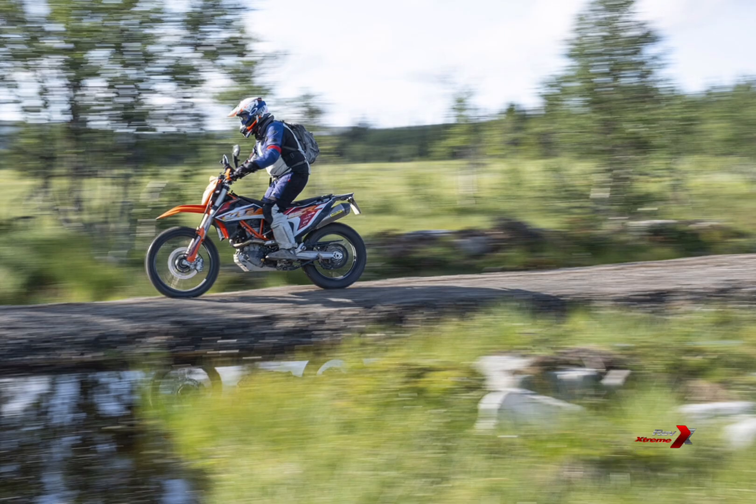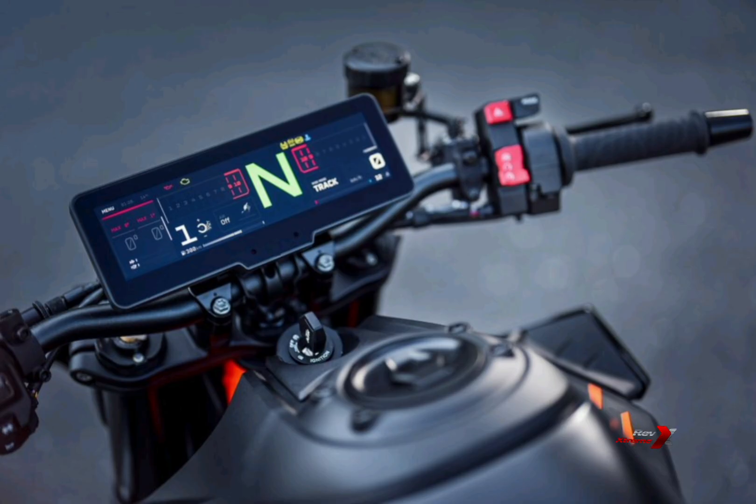KTM's goal is to deliver the ultimate riding experience, enhancing every aspect of motorcycle enjoyment. To achieve this, the brand has focused on redefining the HMI for a more immersive and effortless experience while minimizing distractions.